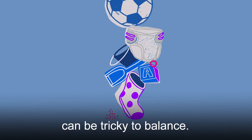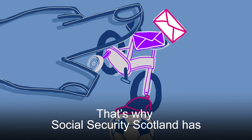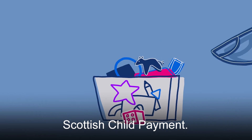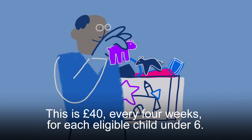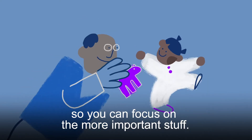The costs of family life can be tricky to balance. Mattsby Social Security Scotland has five family payments, including Scottish Child Payment. This is £40 every four weeks for each eligible child under six, to help you keep on top of budgets, so you can focus on the more important stuff.